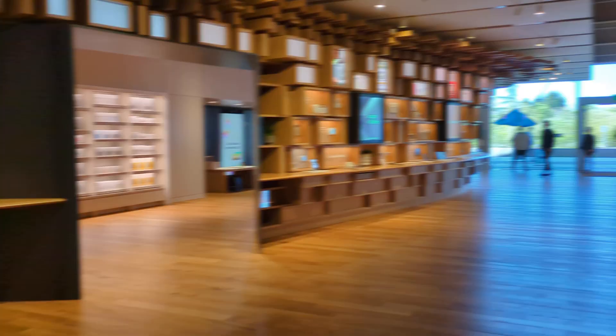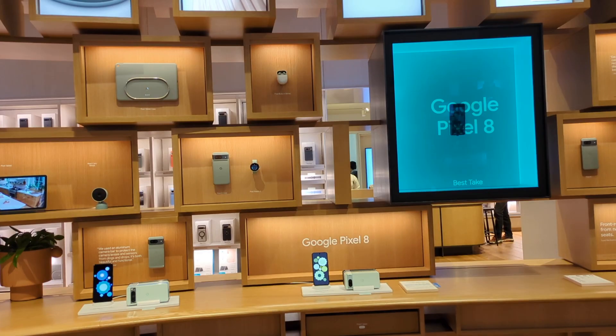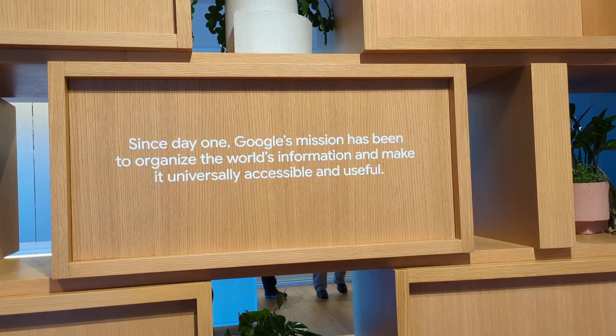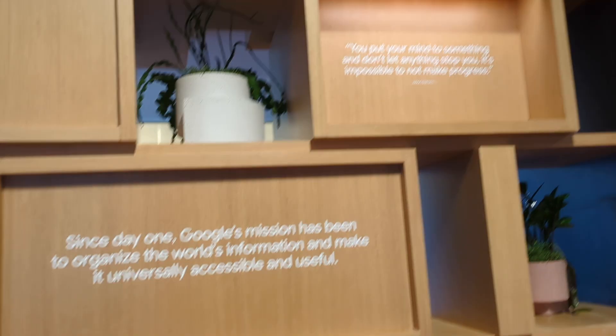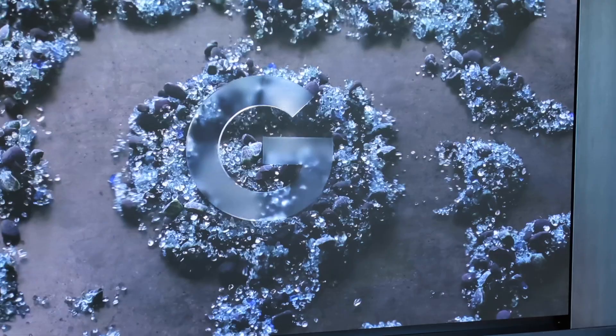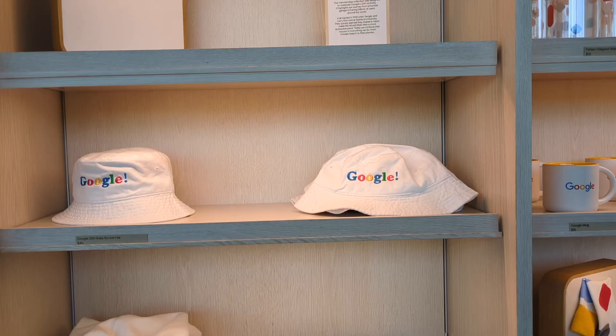And once inside, unsurprisingly, there's a lot of Google products you could peruse or purchase if you so choose — that rhymes. They have some quotes on the wall: 'Since day one, Google's mission has been to organize the world's information and make it universally accessible and useful.' And: 'Put your mind to something and don't let anything stop you. It's impossible to not make progress.' That almost sounded like Doc Brown's quote. Within the store too, they have a section that includes Google merchandise — things like tumblers, mugs with the good old Google logo, socks, totes. You can actually get a Google campus bike, a miniature version — no assembly required, but pretty unique.